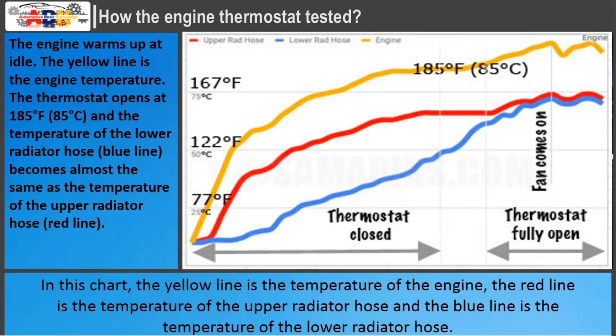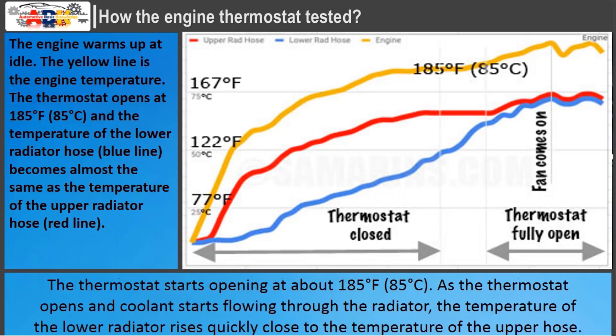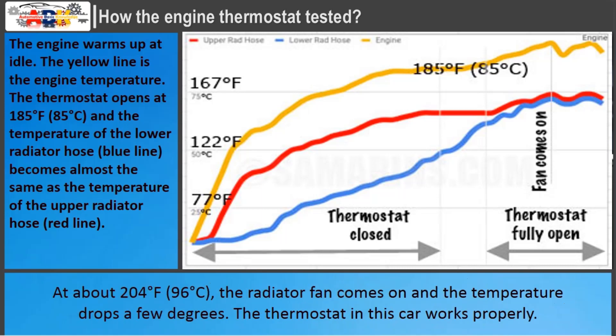In this chart, the yellow line is the temperature of the engine, the red line is the temperature of the upper radiator hose, and the blue line is the temperature of the lower radiator hose. When the engine is started cold, the upper hose warms up with the engine, but since there is no flow through the radiator, the lower radiator hose remains cold. The thermostat starts opening at about 185 degrees Fahrenheit (85 degrees Celsius). As the thermostat opens and coolant starts flowing through the radiator, the temperature of the lower radiator hose rises quickly, close to the temperature of the upper hose. At about 204 degrees Fahrenheit (96 degrees Celsius), the radiator fan comes on and the temperature drops a few degrees. The thermostat in this car works properly.